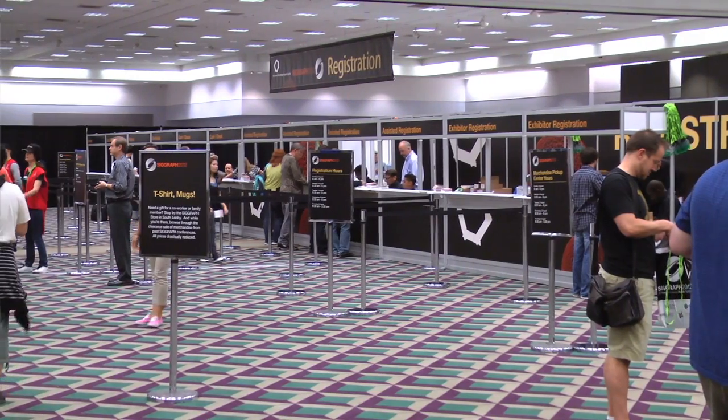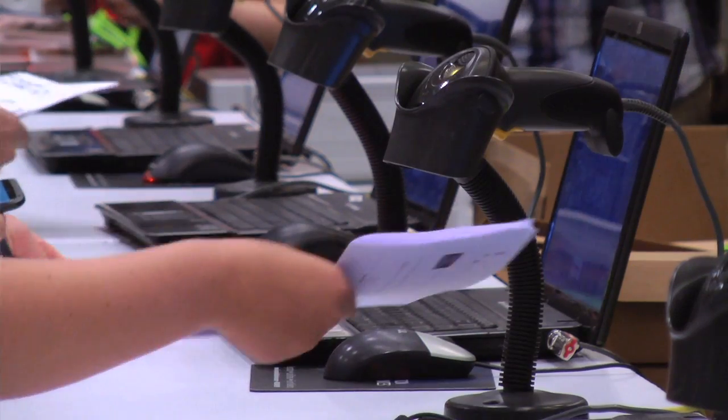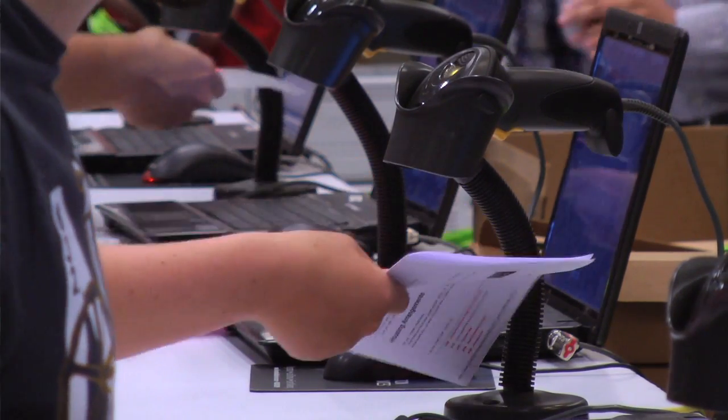The first exciting day of SIGGRAPH 2012 has come to an end. The day started with registration at 8am, where attendees picked up their badges and could then head over to the SIGGRAPH video review fire sale, where all DVDs were on sale for $5.